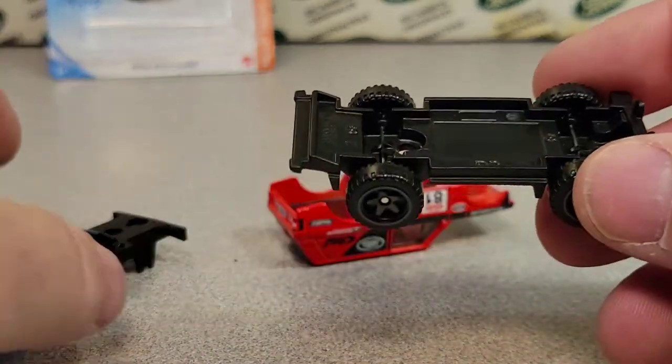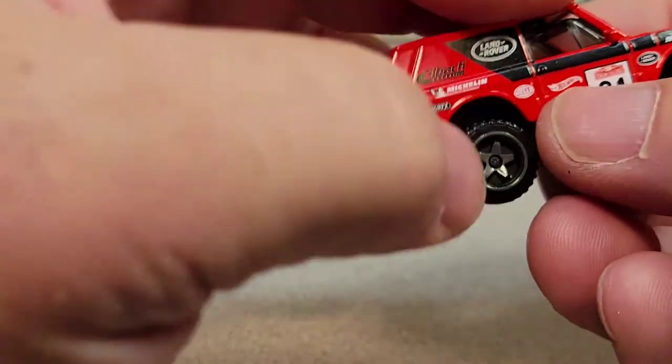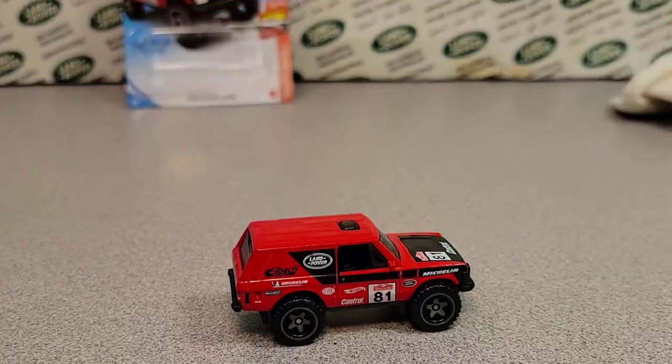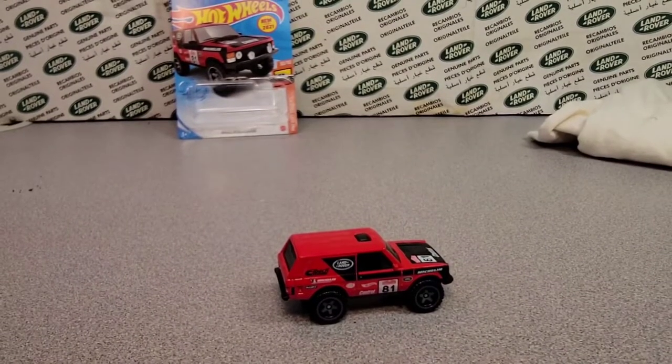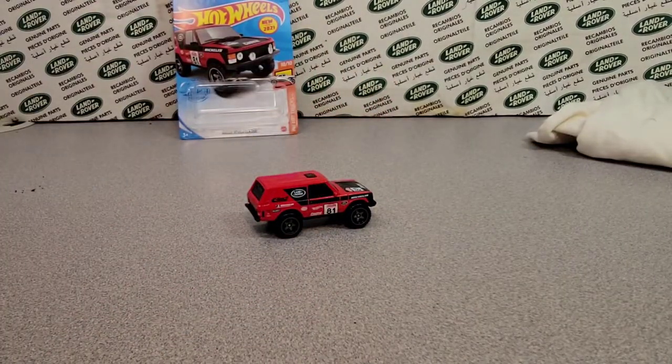So we got to see the whole thing. Wow, check it out. We'll slap it back together. Wow, that is great. I love it.